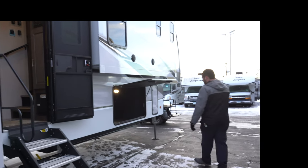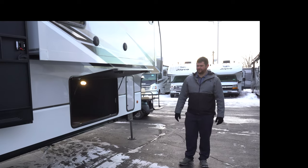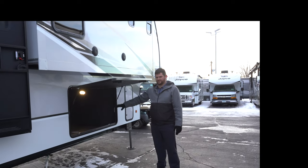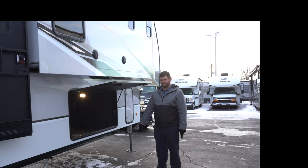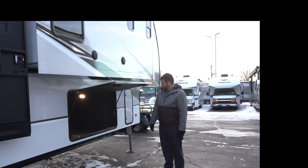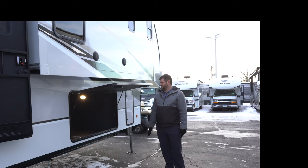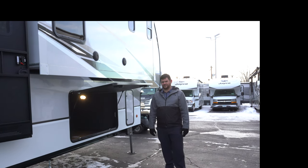Coming along the side, this is a 101-inch wide body — that's eight foot five inches — so you get a little more space. This is an industry-leading lower basement storage compartment, and it's all finished off nicely. There's also a heat vent underneath that blows heat in from the furnace, so the radiant heat will keep the front bathroom nice and warm as well.